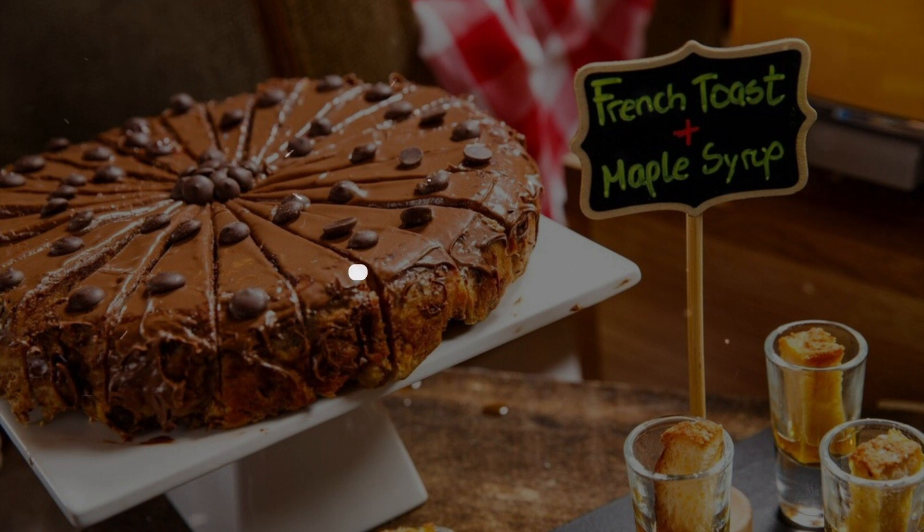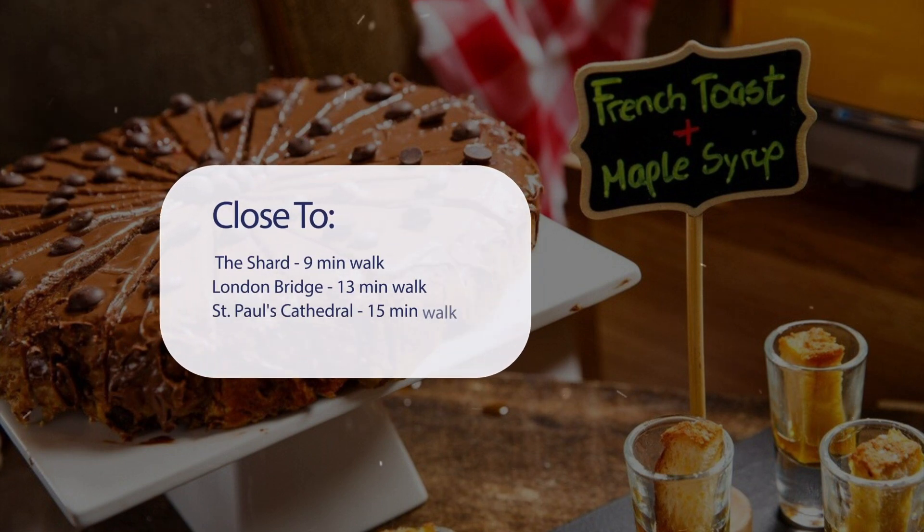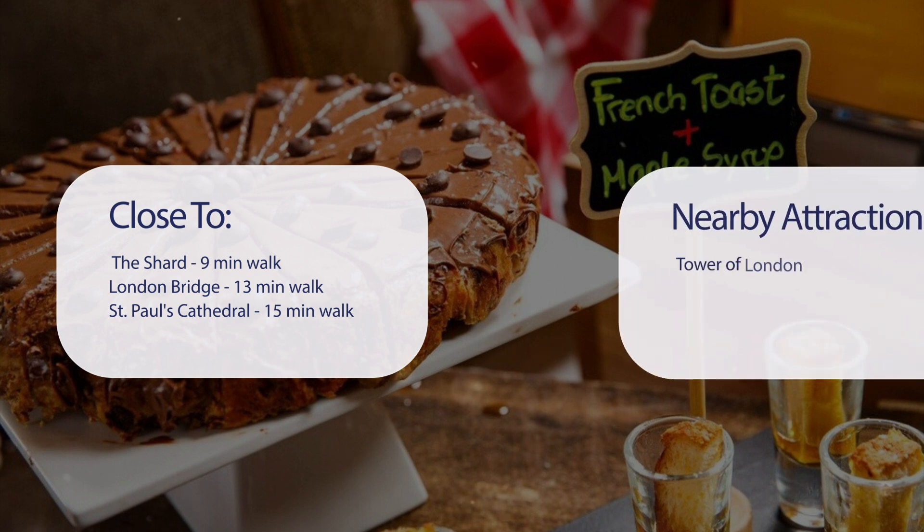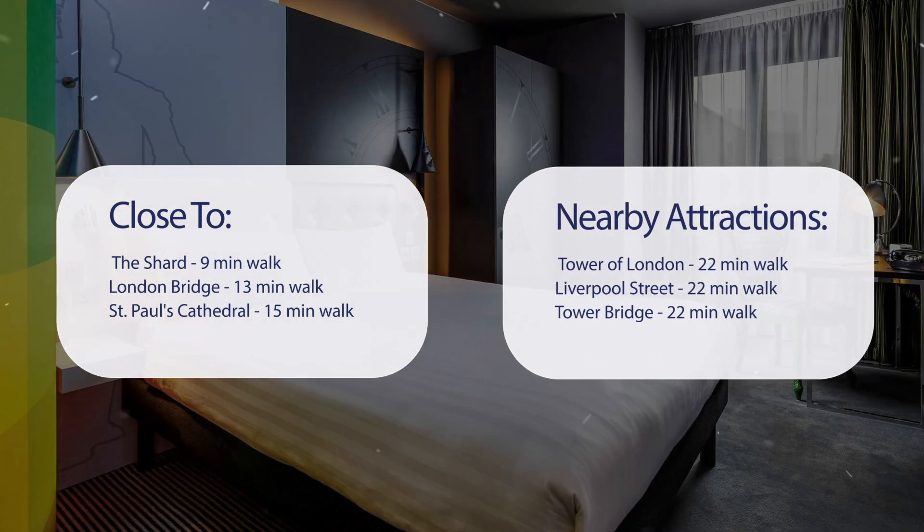It has a pretty good location — it's pretty close to the Shard, nine minutes walk; London Bridge, 13 minutes walk; St Paul's Cathedral, 15 minutes walk. Also close to attractions like the Tower of London, 22 minutes walk; Liverpool Street, 22 minutes walk; and Tower Bridge, 22 minutes walk.